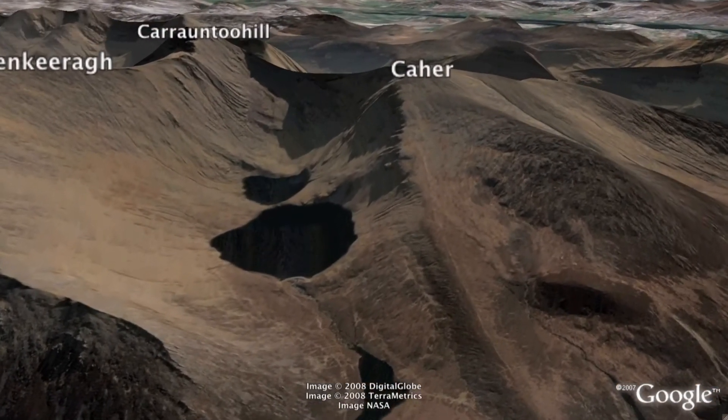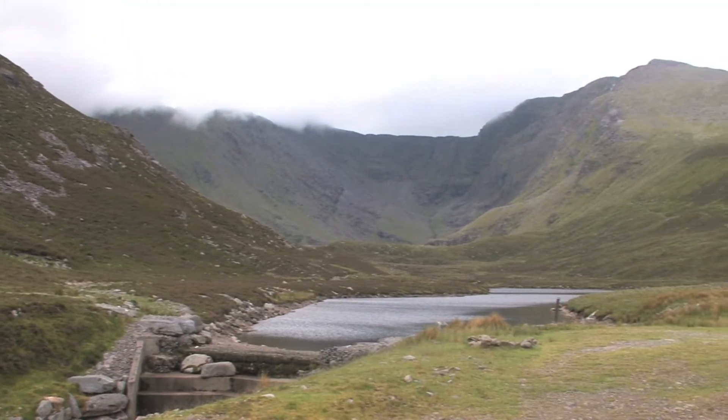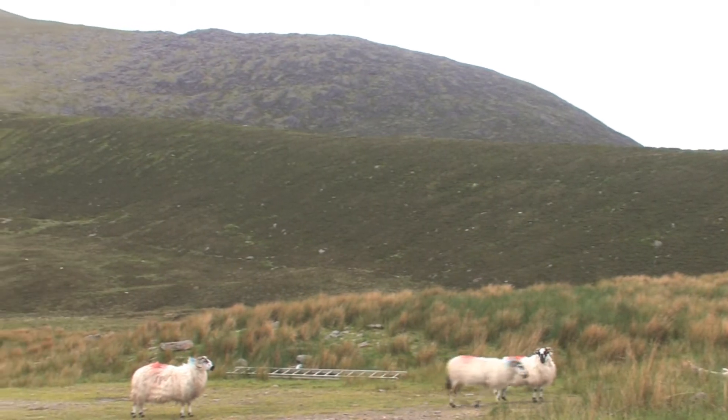This walk can be done in either a clockwise or anti-clockwise direction. Today I decided to go anti-clockwise, so I head to my right across the boggy ground in the direction of the spur leading to the first summit of the day, Cahar.